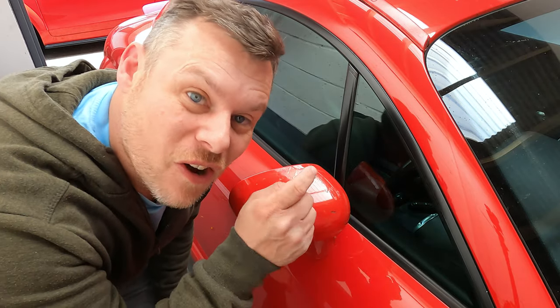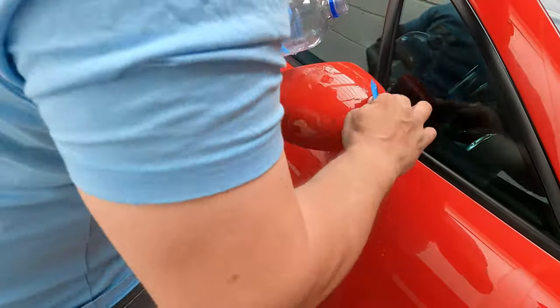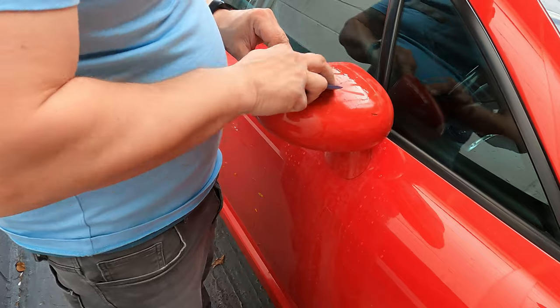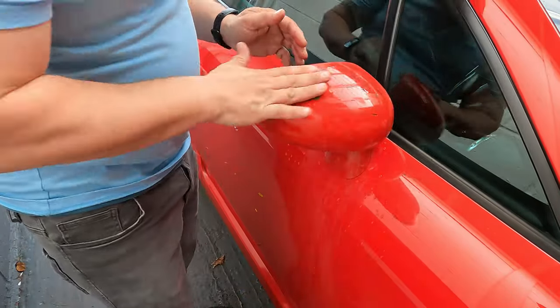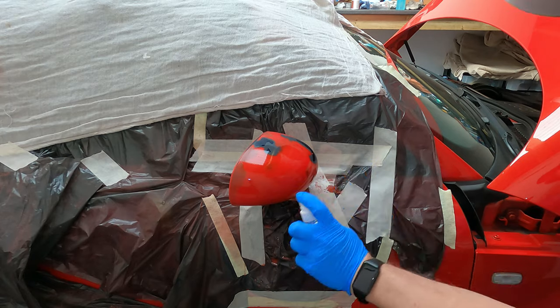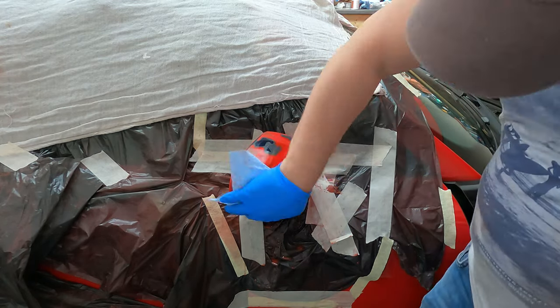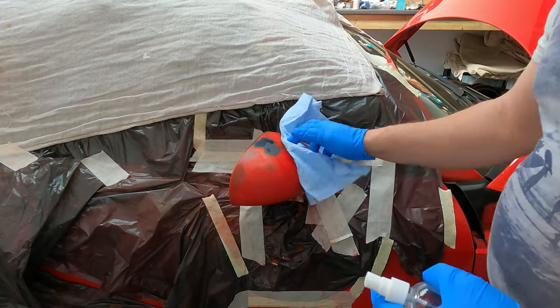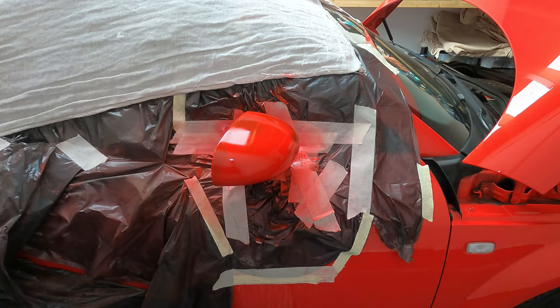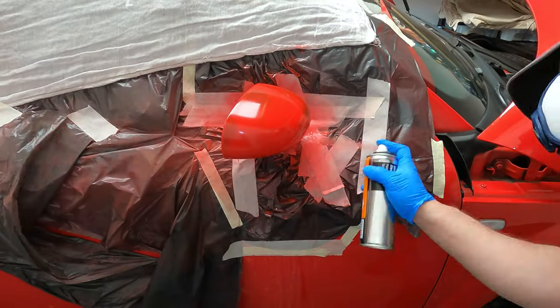Now I'm going to try and sort the lacquer on this mirror. All the professionals out there, this will probably make you cringe, but let's just have a go. I started with some water and wet and dry 1500 grit sandpaper to key up the area, get rid of imperfections, and remove all the old flaking lacquer off the mirror. After sanding it back, I sprayed some panel wipe on it to remove any grease or oil residue. Then I gave it a first coat of paint, left it 10-15 minutes, second coat, left again, then a third coat.